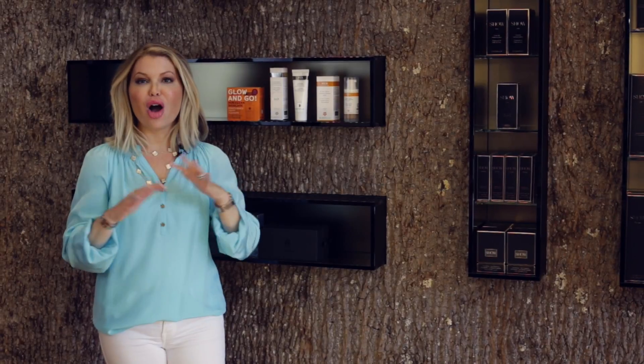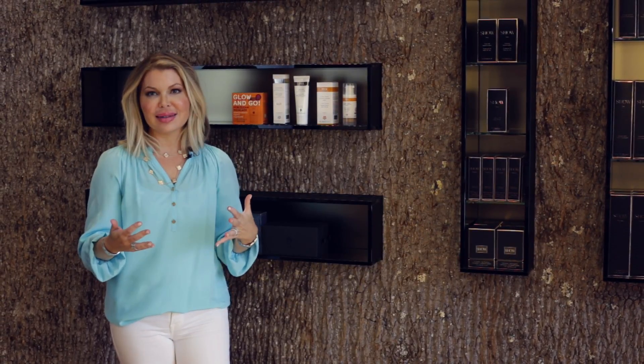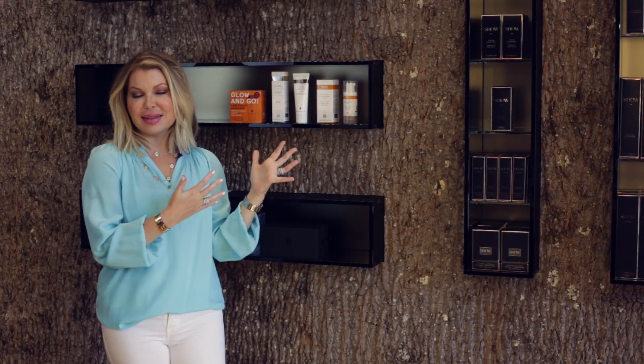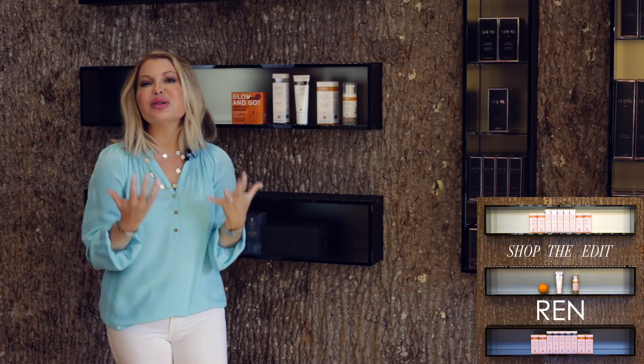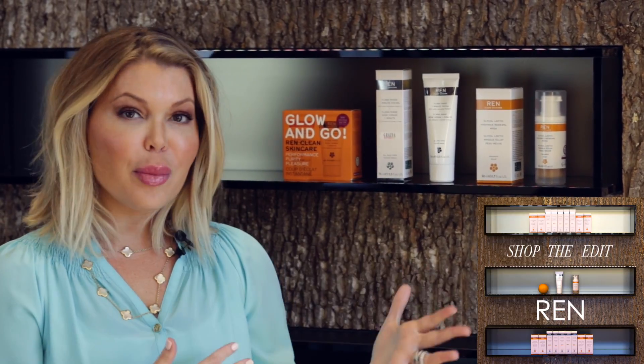I have favorite beauty products from all over the world and some of my favorites come from England. I'm partial to certain British experiences like high tea, and I feel the Brits just get the experience of giving you a good time. REN products deliver active ingredients and a good time — they are just beautiful to use. The texture, the scent, the experience all really deliver while not compromising on the quality and purity of the active ingredients.